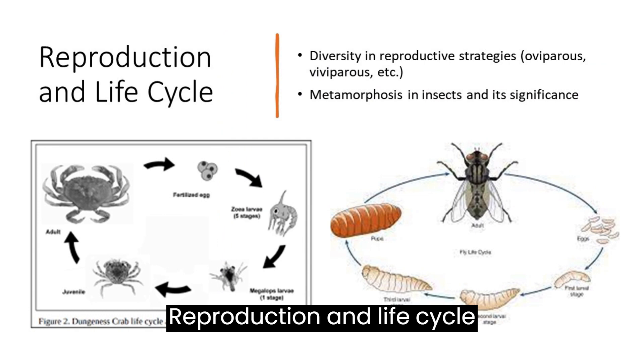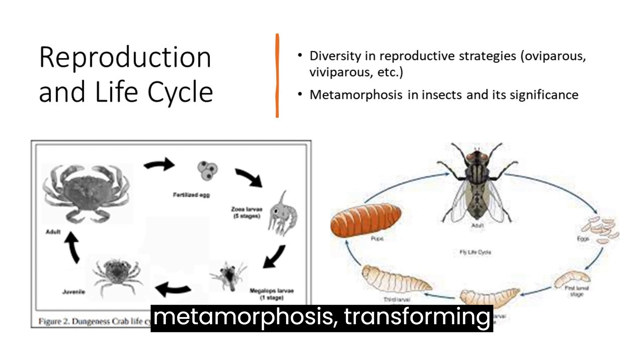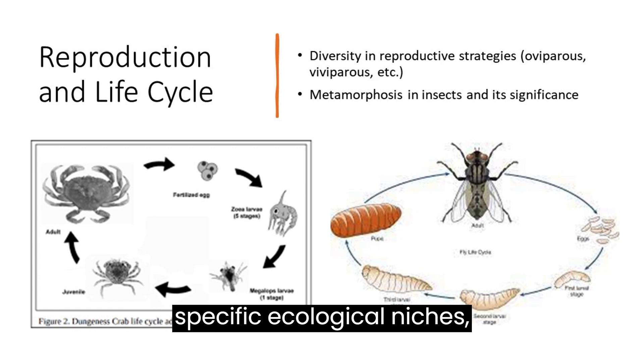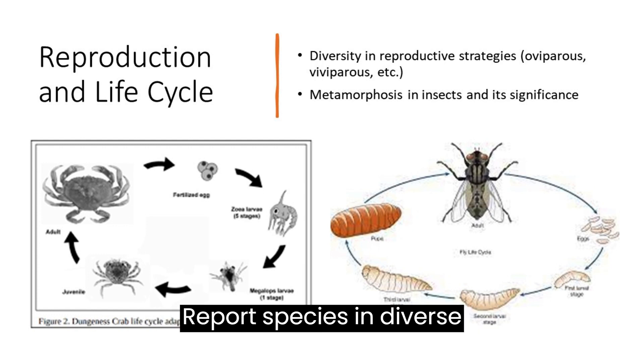Reproduction and life cycle: arthropods employ various reproductive strategies, including internal fertilization, egg laying, and parental care. Many undergo metamorphosis, transforming from larvae to adults, adapting to specific ecological niches. Reproductive adaptations enhance survival, ensuring the continuation of arthropod species in diverse habitats. Arthropods exhibit varied lifespans, with some species living only a few days, while others live several years.